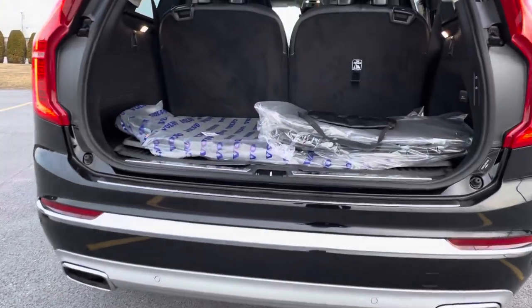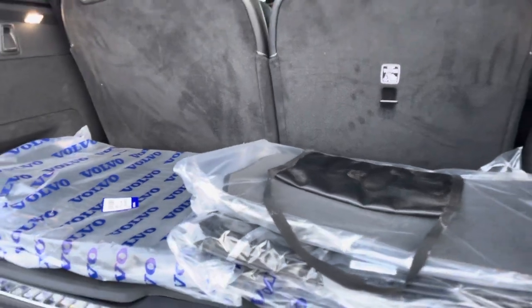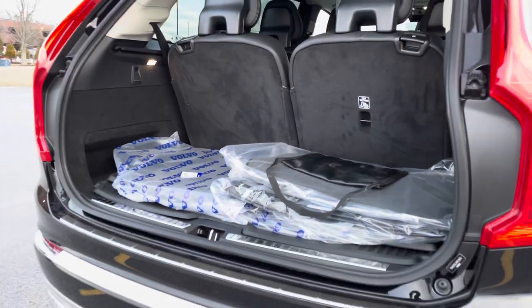Even with the seats up, there's a little storage cargo area. And those seats fold flat if you need that as well.